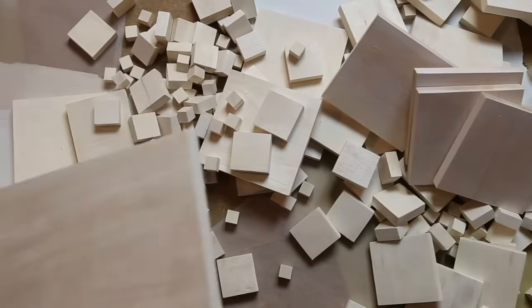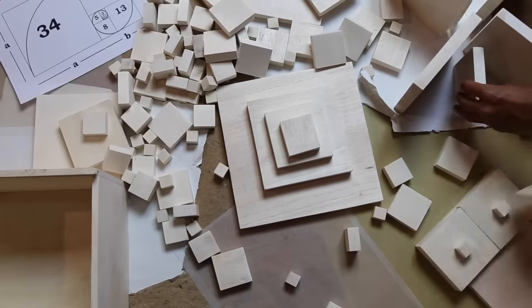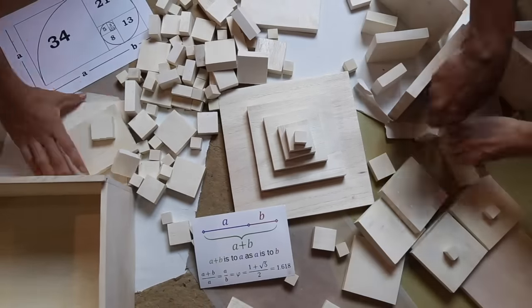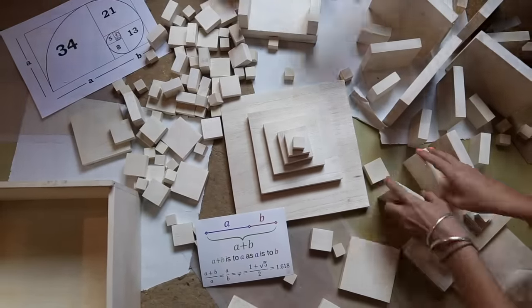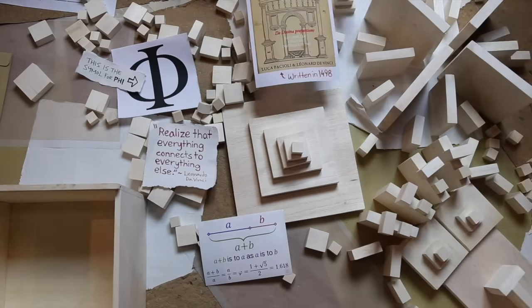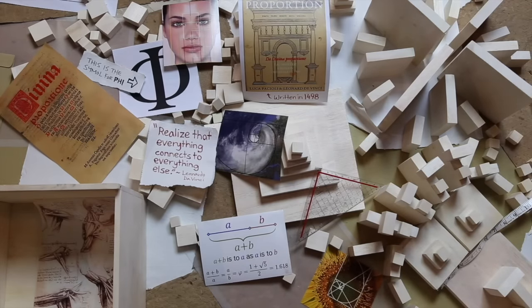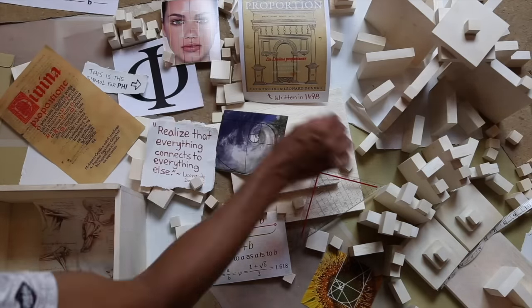So I created the Fibonacci blocks. They use measurements that match the Fibonacci series, creating the golden spiral and golden section. When you divide the long side by the short side of each golden section, you get a proportion called φ (phi), which Leonardo da Vinci called the golden proportion. Scientists and artists throughout history have found this proportion in nature and in our bodies.